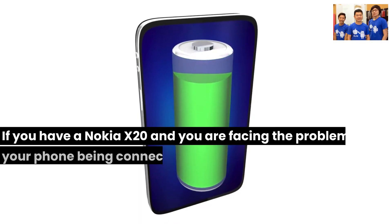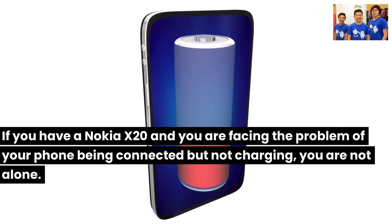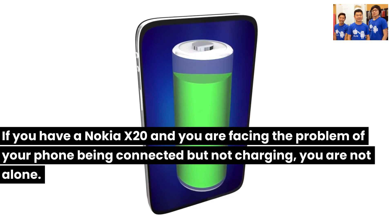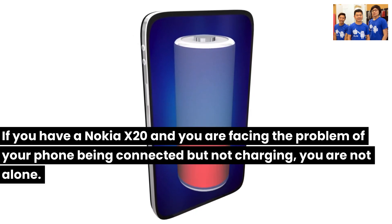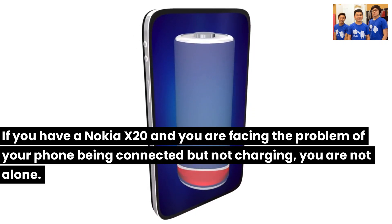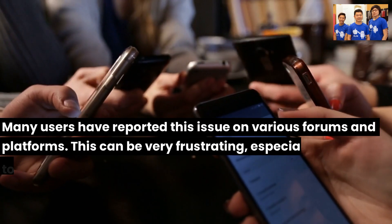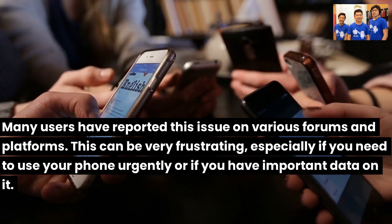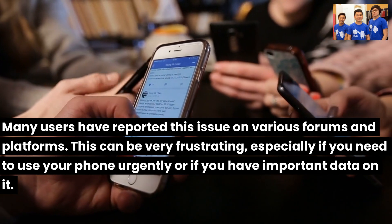If you have a Nokia X20 and you are facing the problem of your phone being connected but not charging, you are not alone. Many users have reported this issue on various forums and platforms. This can be very frustrating, especially if you need to use your phone urgently or if you have important data on it.